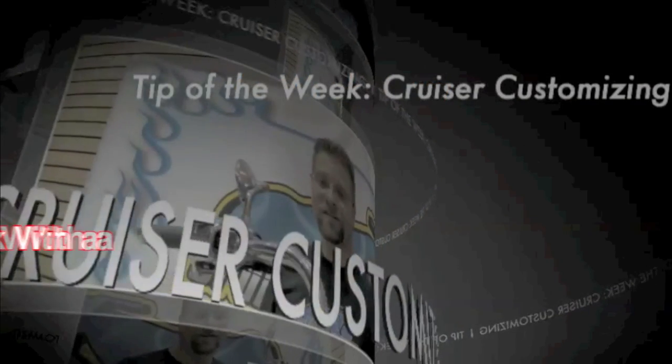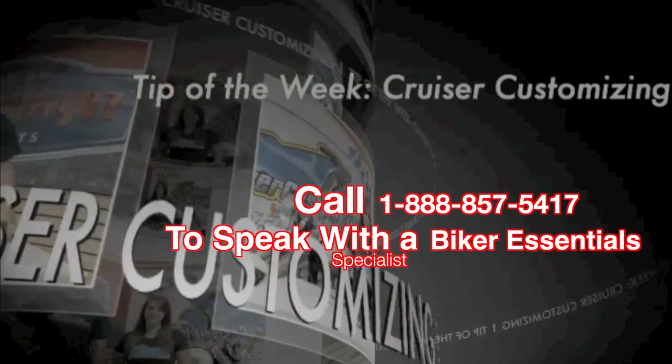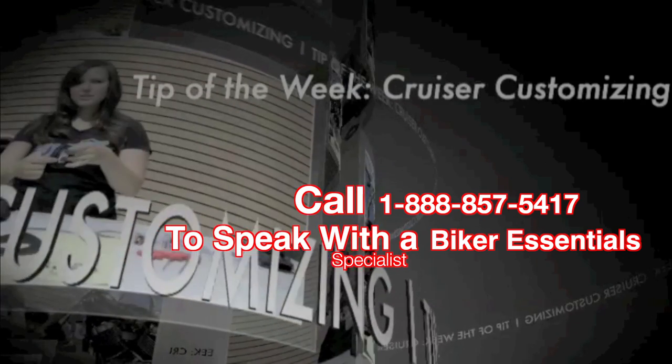Now, before we go, remember you need to enter MG12 as your coupon code at checkout in order to receive one of the free Biker Essential products.